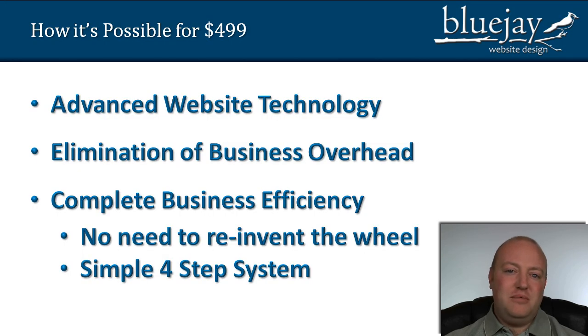The first reason is because of advanced website technology. We embrace new technology and you'd be surprised how many website design companies don't do that. New technologies come along but they want to keep doing the same thing they've always done and therefore they're inefficient. They might have learned that technique 10 years ago, but to do it that way they have to charge a lot more. They might do a good job but they just have to charge an arm and a leg.